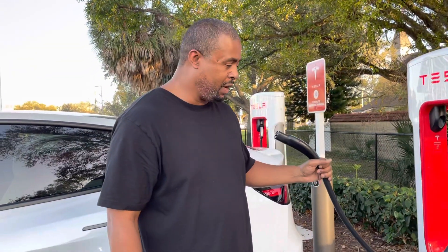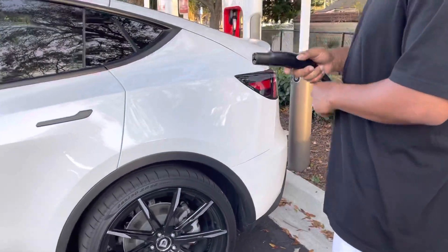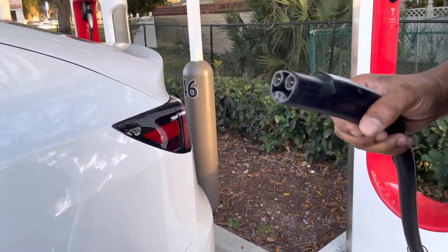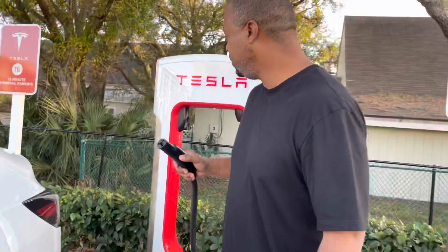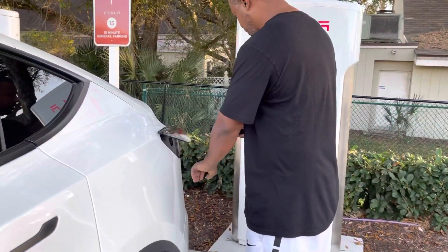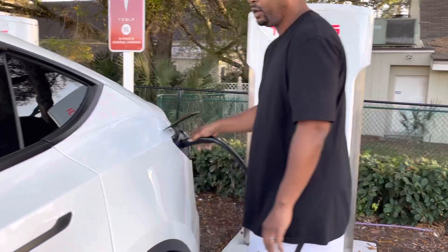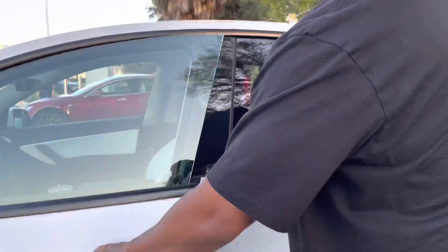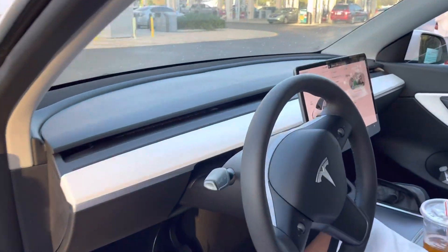At 70 kilowatts we'd be there for like two hours, so we're going to plug this V3 in and see if we can get above 70. I'm hoping we're still on 100 percent. Let's plug it in and check out the screen to see how fast we're charging.